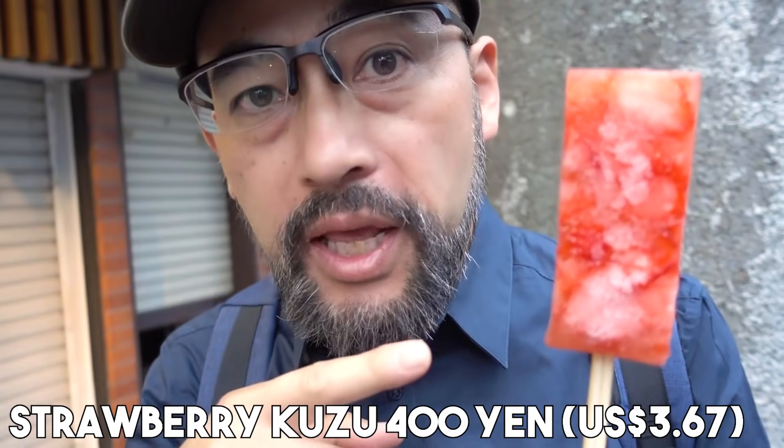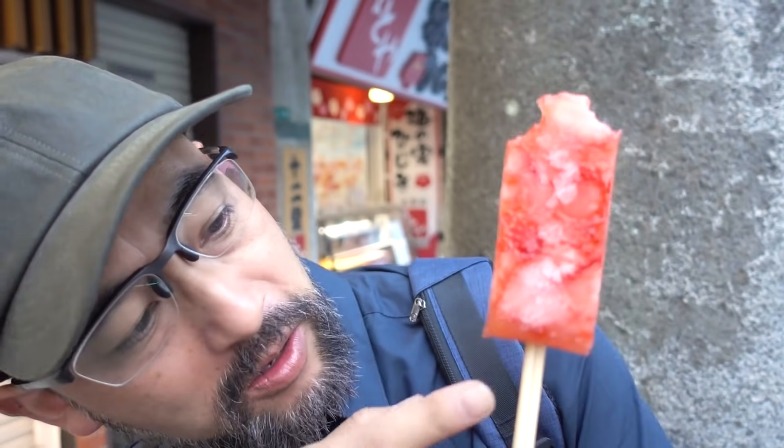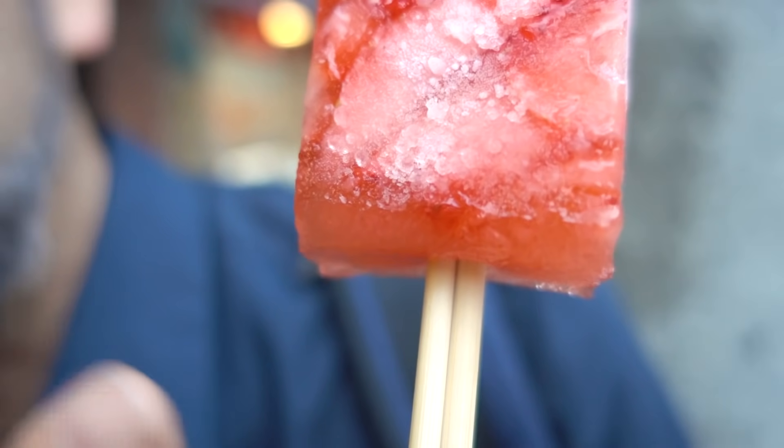I found this ice bar — it's a popsicle, strawberry and kuzu. Kuzu is a root starch from a plant named kuzu. The texture is not crunchy — it's like a jelly, frozen jello. So it won't melt so easily. Even today when it's warm, there's no dripping.